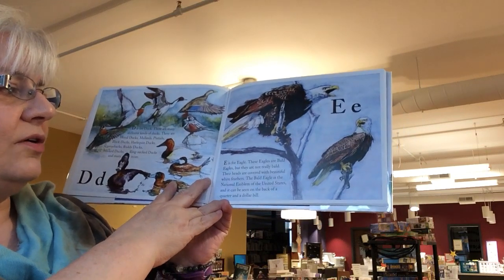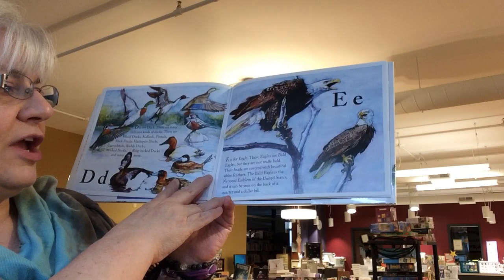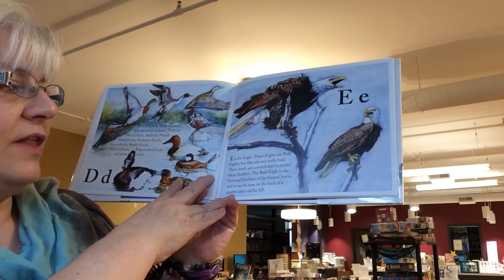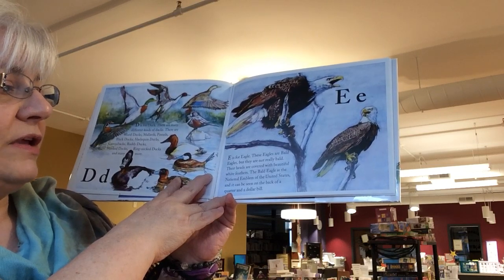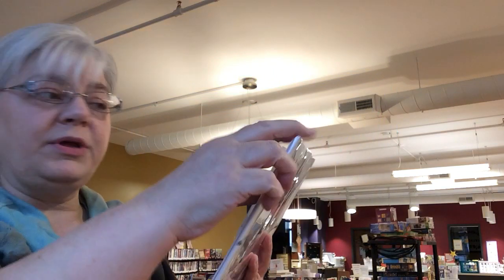E is for eagle. These eagles are bald eagles, but they are not really bald. Their heads are covered with beautiful white feathers. The bald eagle is the national emblem of the United States, and it can be seen on the back of a quarter and a dollar bill.